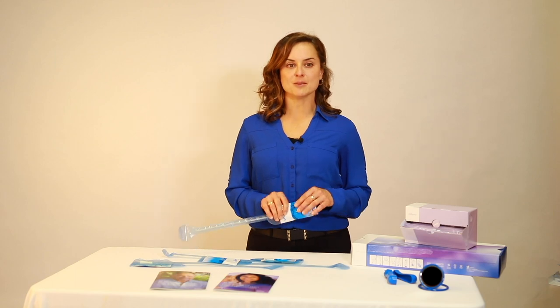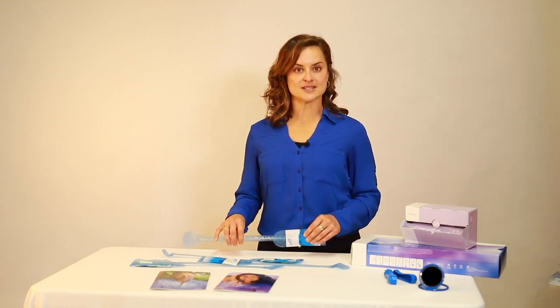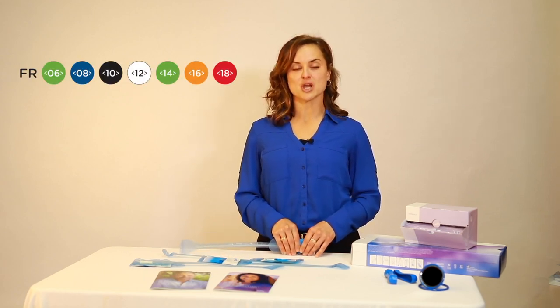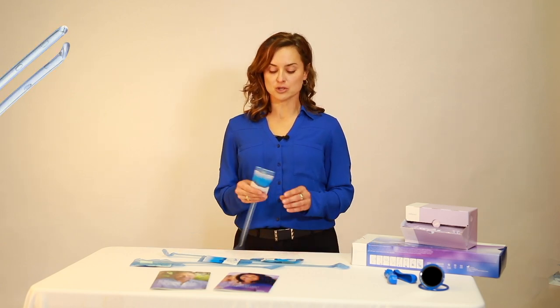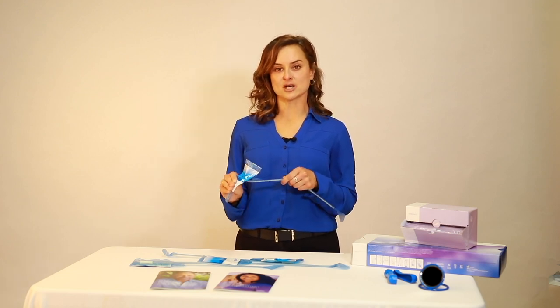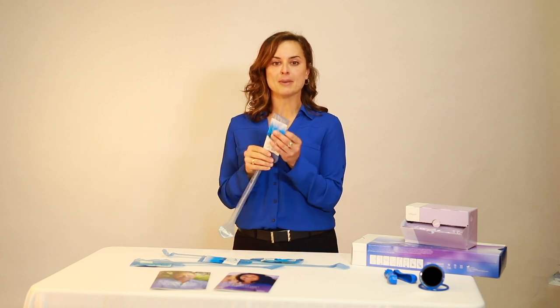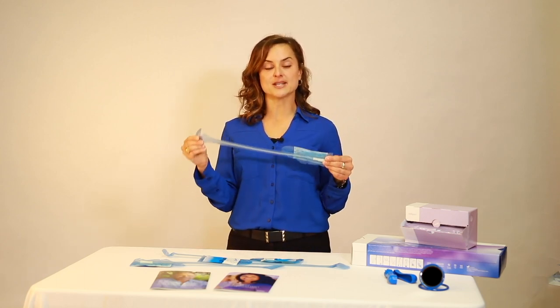Lofric Primo is our ready-to-use Lofric catheter that comes in 3 lengths: 6 inch, 8 inch, and 16 inch, as well as diameters ranging from 6 French through 18 French, most in both straight and coude. The Lofric Primo is activated by a quick squeeze of the sterile water sachet and has a 30-second soak time. The packaging can also be used as an insertion grip for a no-touch technique.